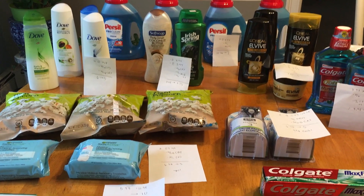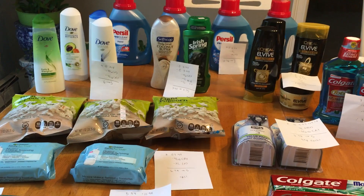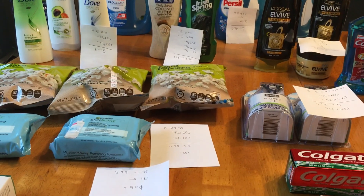Hi guys, it's Chica from the New England Coupon Character, and this is my CVS Couponing Haul for the week of February 11th through February 17th. This is what I picked up today. Everything you see here was done on one card, so you can replicate it exactly if you would like.